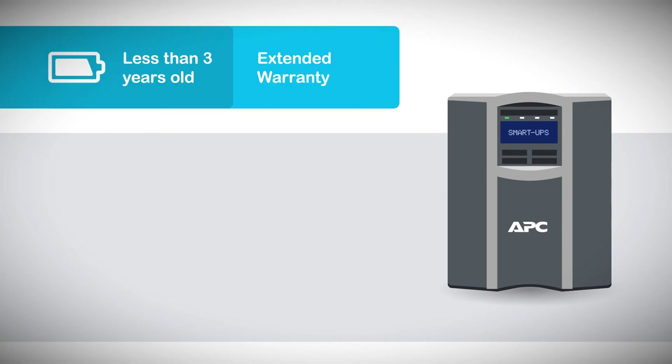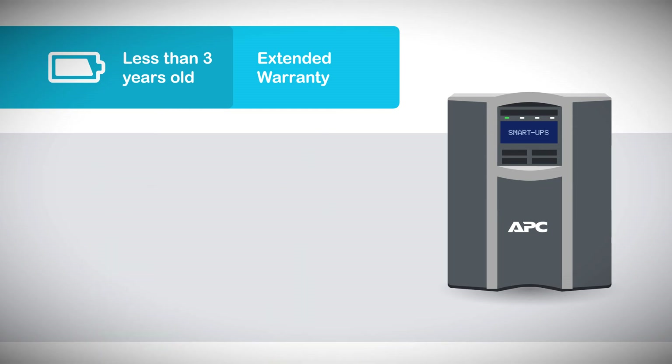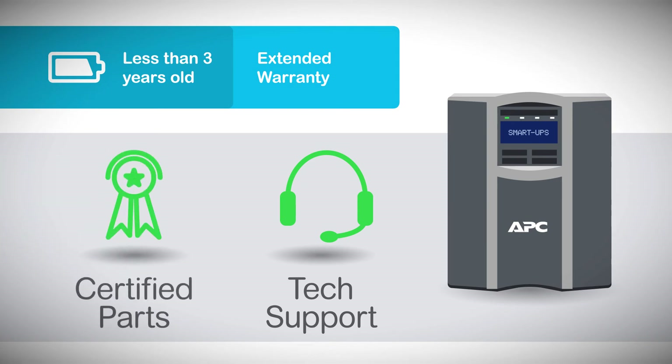For example, if your UPS is less than 3 years old, an extended warranty helps ensure that it will be repaired or replaced quickly, minimizing downtime in the unlikely event of a failure. You'll receive 24/7 technical support from experienced engineers, as well as factory-certified replacement parts for best-in-class quality and compatibility. Plus, replacement parts are shipped at no cost to you, so you'll get exactly what you need without any additional hassle.